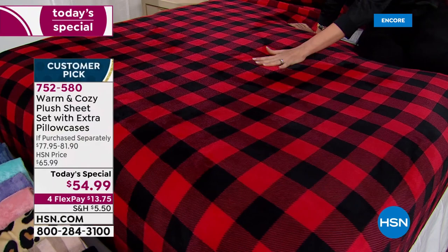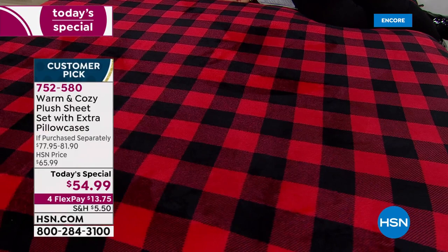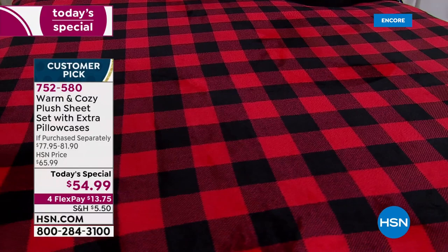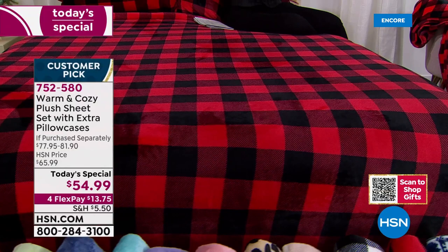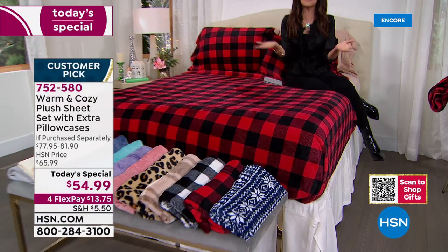Yes, you're seeing that price. This is a full top sheet, a very stretchy and nice and roomy fitted sheet, and extra pillowcases — extra pillowcases that you would normally pay about 30 extra dollars for. We don't even have the warm and cozy pillowcases on hsn.com right now. You get the entire set, so everybody gets an extra set of standard size pillowcases.